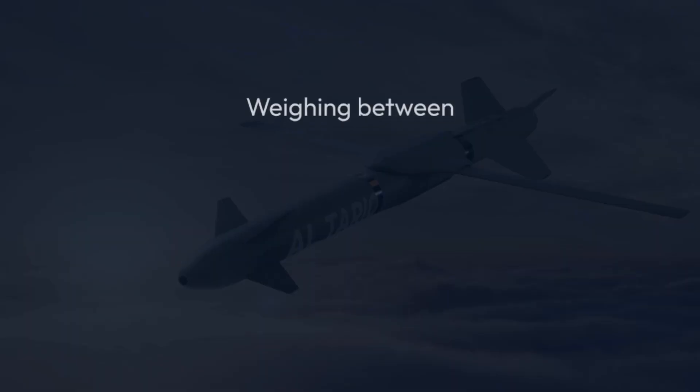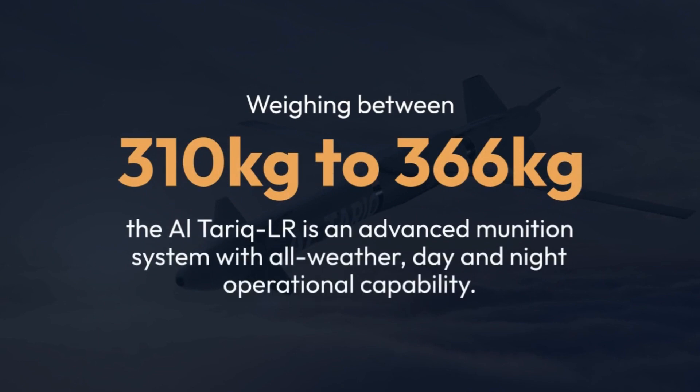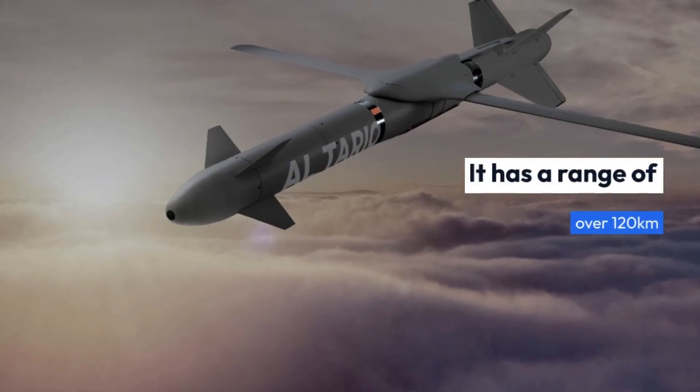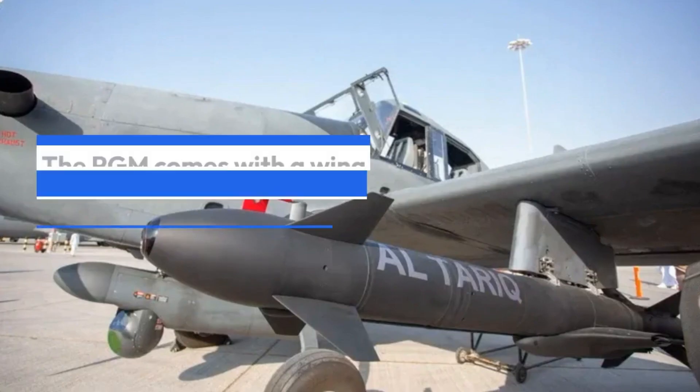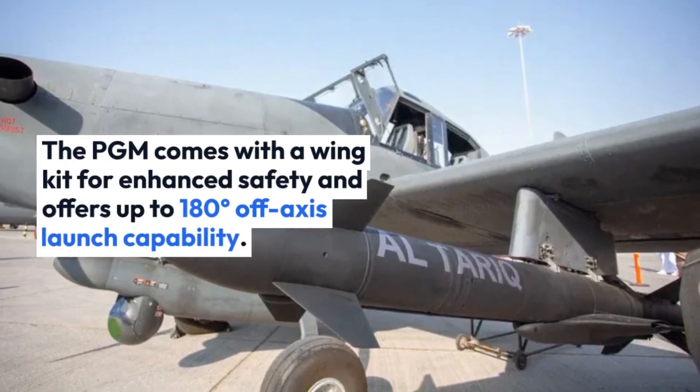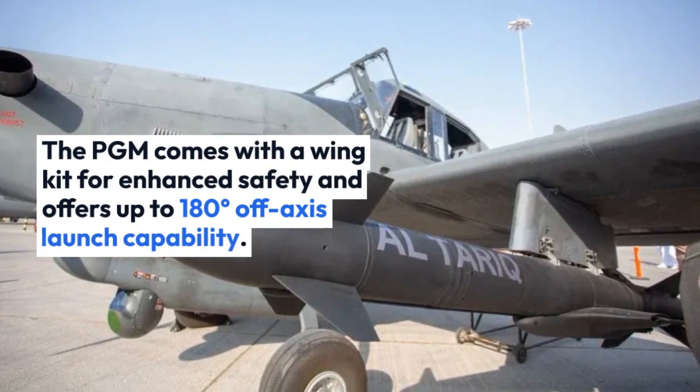Weighing between 310 kg to 366 kg, the Al-Tariq LR is an advanced munition system with all-weather, day and night operational capability. It has a range of over 120 km. The PGM comes with a wing kit for enhanced safety and offers up to 180 degrees off-axis launch capability.